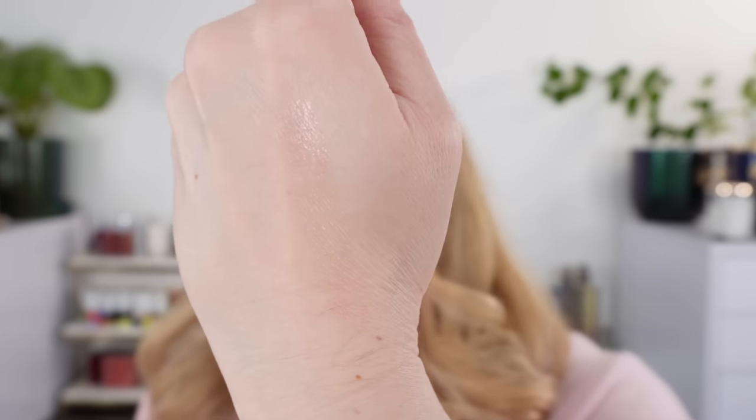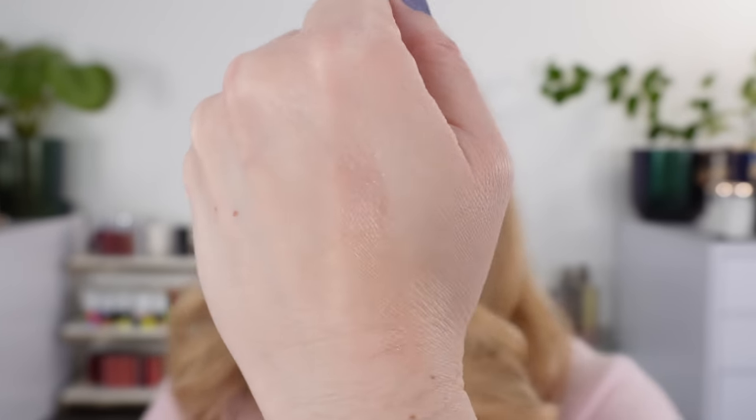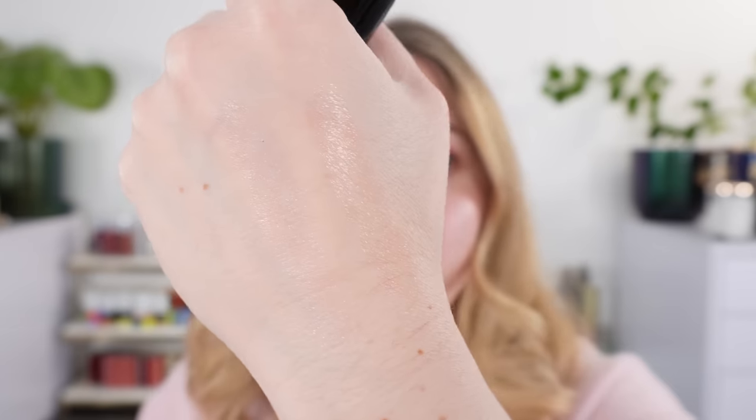Moving on to the Balm Essentiels — I really like these colors. This one is Dragay, a warm pink. The Balm Essentiels are essentially highlighting sticks; they can stay a little wet on the skin unless you really tap them out. Then we have Lilas, which is a cooler lavender. There's not a ton of pigment — it's a little less pigmented — so in certain lighting you won't really see that lavender, but when light hits it a certain way you'll get a hint of it, which makes it very wearable.